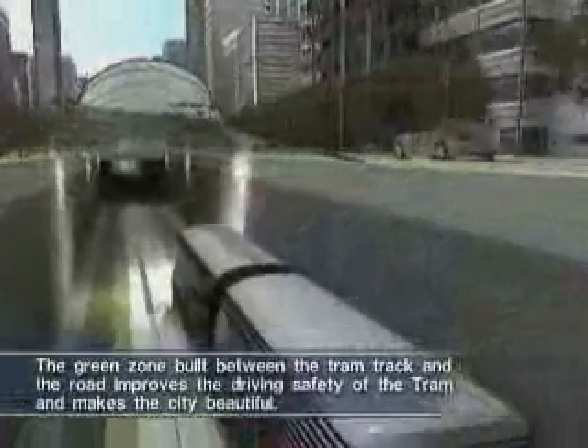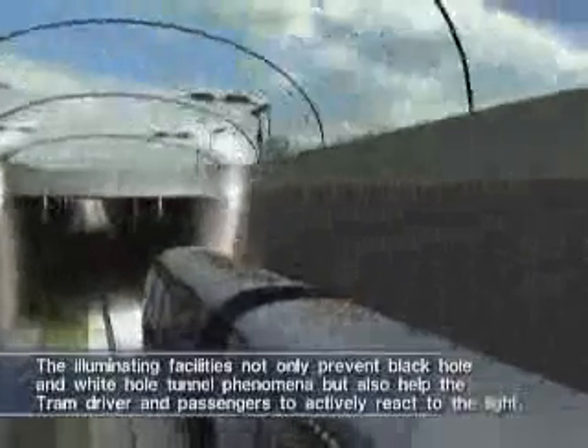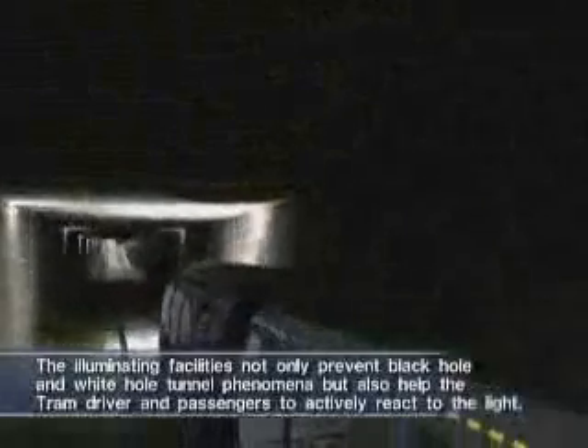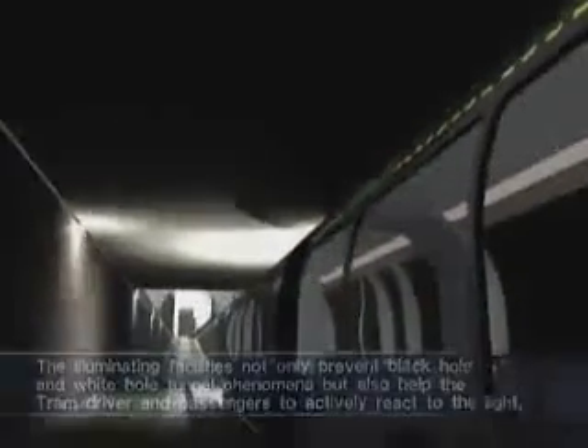U-shaped breast walls made of transparent or semi-transparent materials around the entrance to the underground tracks help to circulate light, and illuminating facilities are installed inside the walls. The green zone at the top of the underground structures improves the driving safety of the tram and makes the city beautiful.